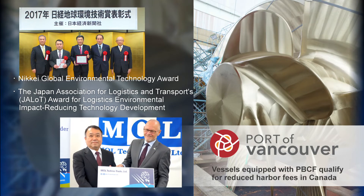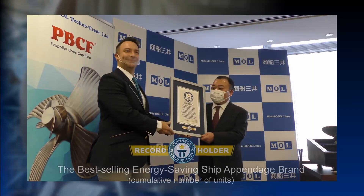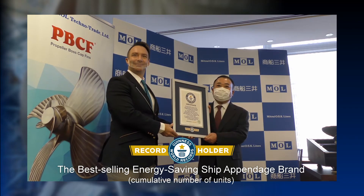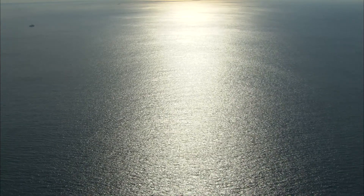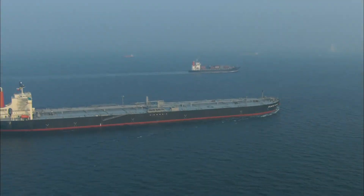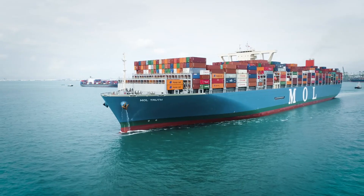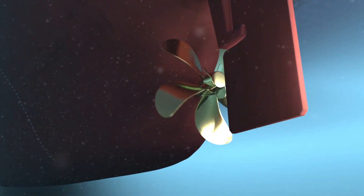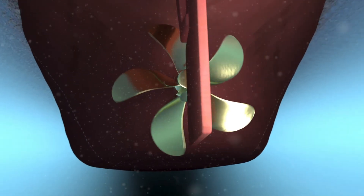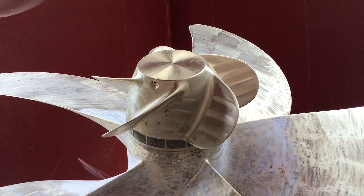The PBCF even earned recognition from Guinness World Records as the best-selling energy-saving ship appendage brand. The shipping industry today must take increasingly sophisticated measures to protect the environment. The PBCF, saving energy, reducing CO2, protecting the marine environment, and generating high economic efficiency, continues to evolve even now as vessels around the globe sail into a brighter tomorrow.